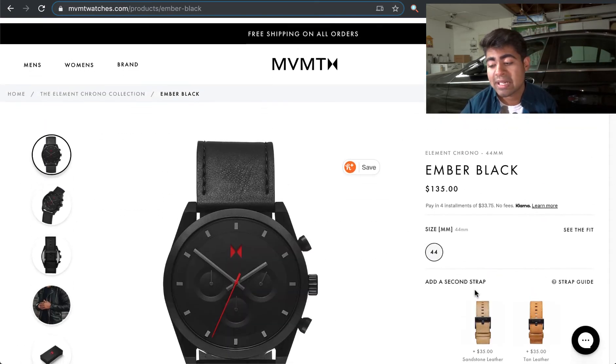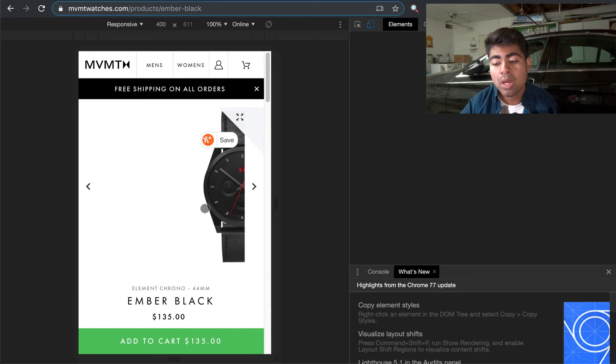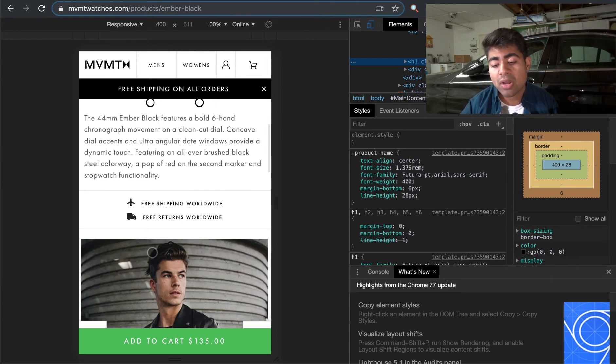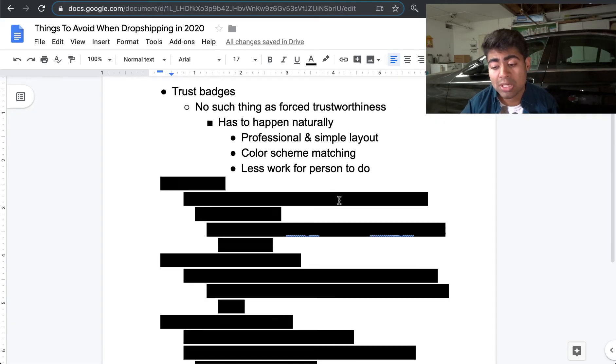This is what people are expecting nowadays. Even in the mobile device view, the website and product page are still very simple and clean — just some black and some green at the bottom. The theme color is consistent throughout with no difference. This is exactly what you should be doing yourself when it comes to trust badges.